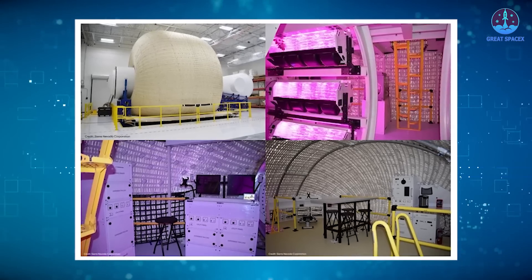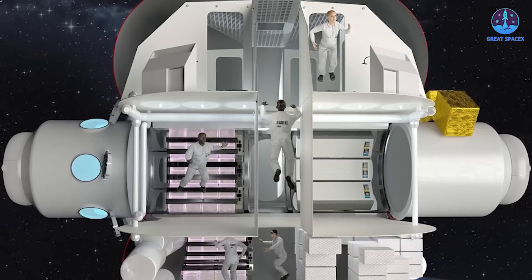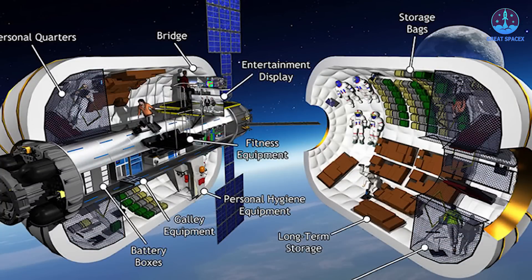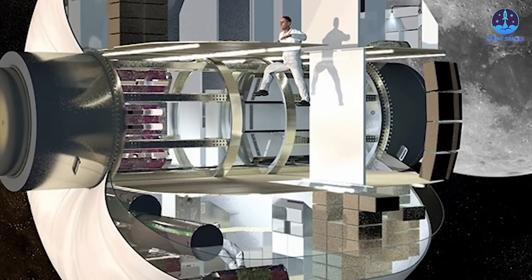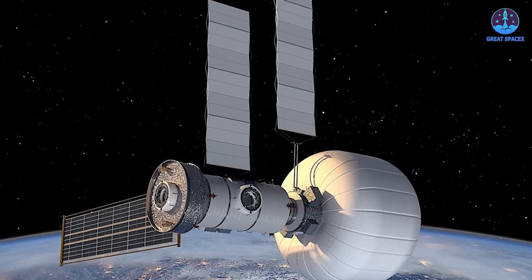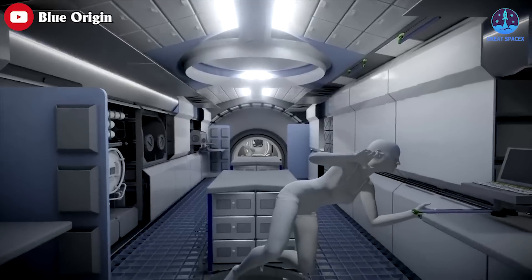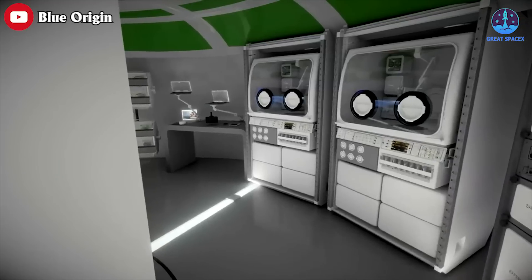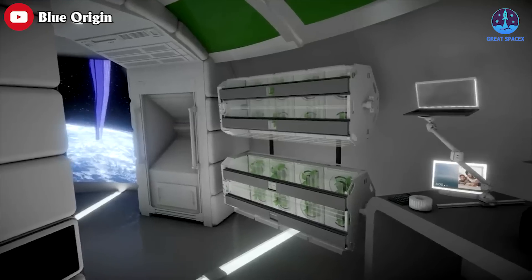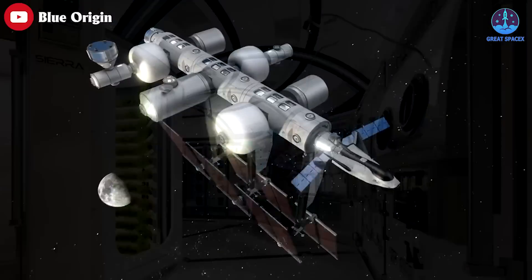The habitat is also equipped with a lighting system that provides natural light and helps regulate the astronauts' sleep-wake cycle. It's designed to provide privacy with individual sleeping compartments and a shared common area for socializing and eating. For sustainability, the habitat has solar panels and a backup battery system, energy-efficient lighting and appliances, and the ability to grow plants using advanced hydroponic and aeroponic systems.